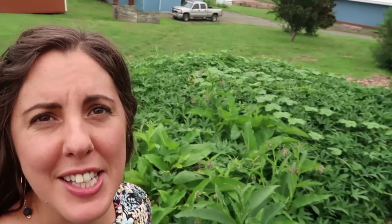Wait till you see the sweet potatoes — they are going to town. They clearly love it here. It's like a sea of sweet potatoes.